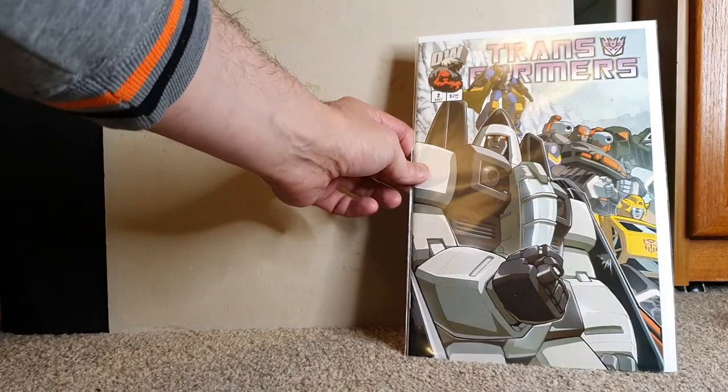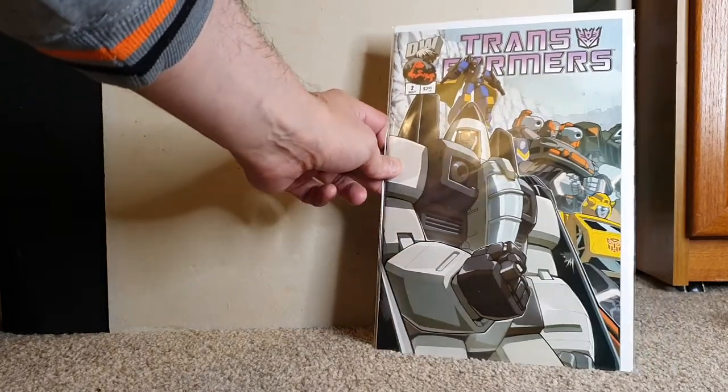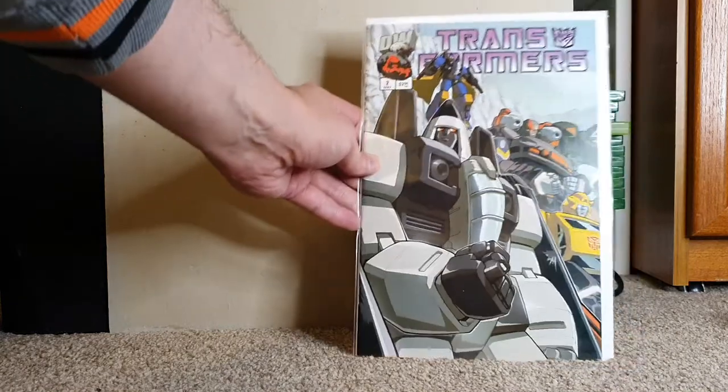This is a keeper — Transformers! I'm a huge Transformers fan. I've probably got this in my collection in Australia, but I don't have it here, so hanging on to that one.